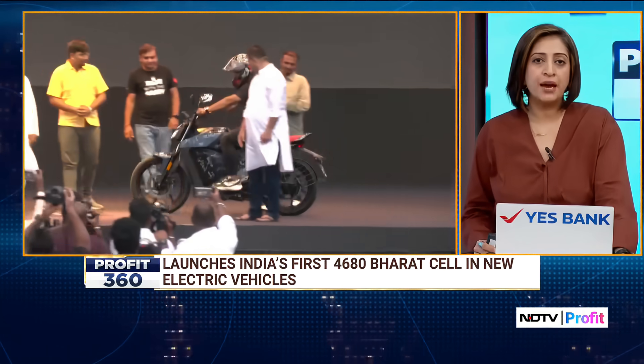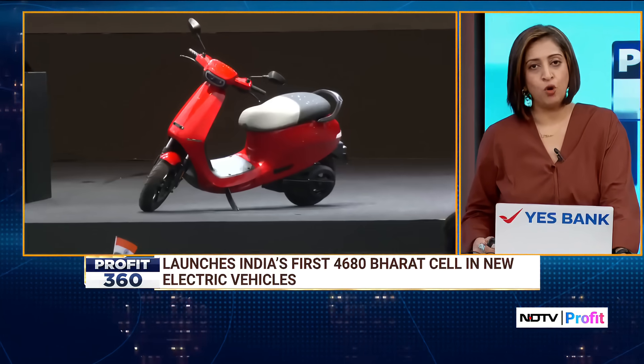Additionally, Ola announced a modular Gen 4 platform to support its next-generation 2, 3, and 4 wheelers.